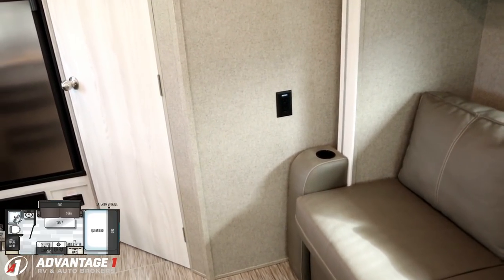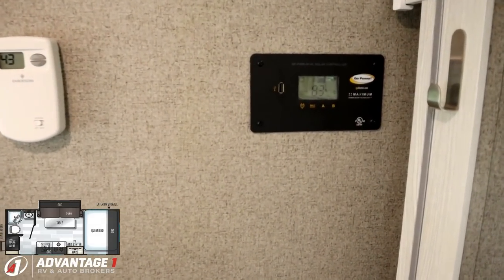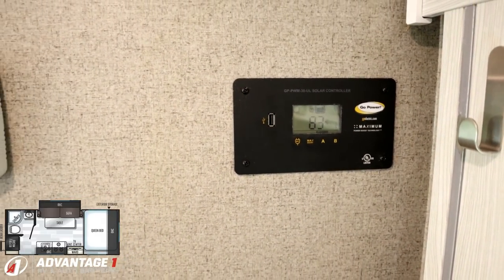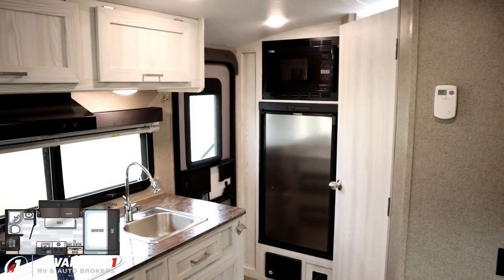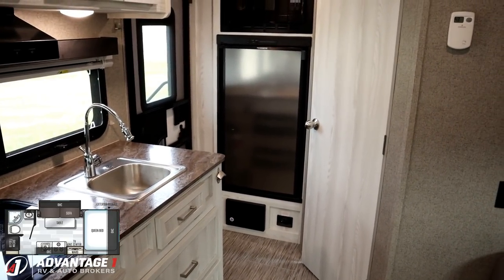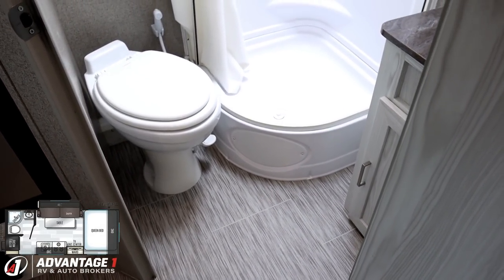Next to the sofa there are more outlets rigged up to that inverter should you choose to use it off-grid — again, be sparing because you can very quickly sap the batteries. The previous owner decked this thing out: not only does it have the factory 100-watt roof solar panel with a 30-amp charge controller — which is actually netting a positive charge right now even with all the lights running — but they also outfitted it with a pair of 6-volt batteries wired in series. That gives this RV roughly four times the electric capacity of a single 12-volt battery.